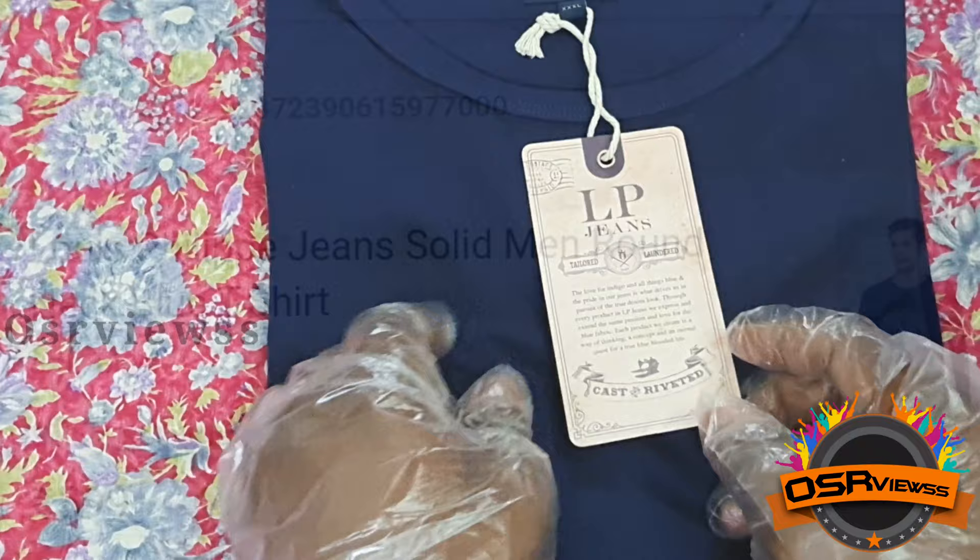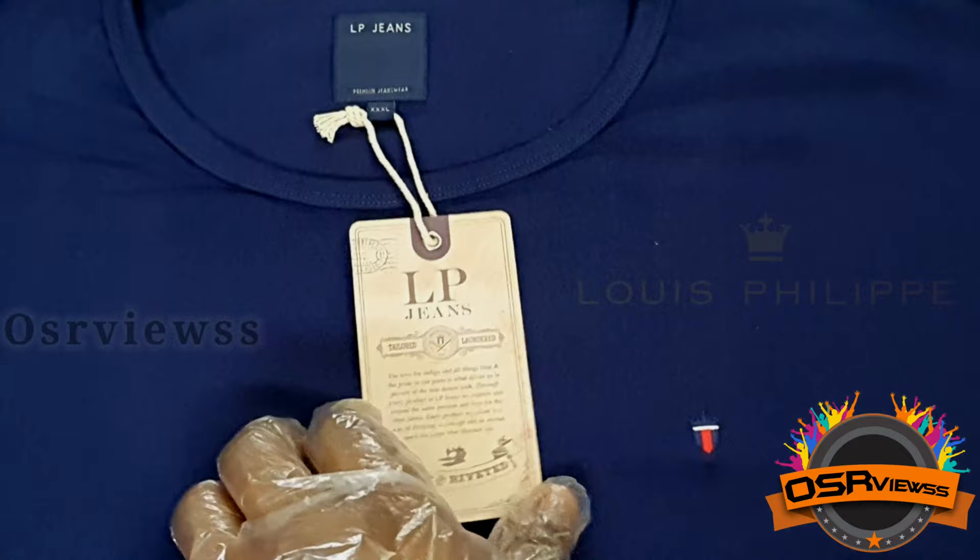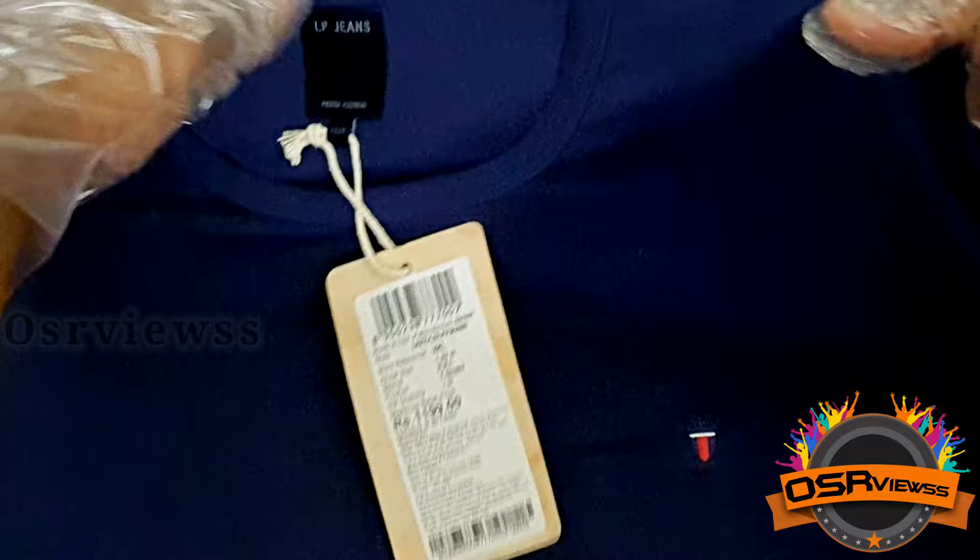This t-shirt is LP Jeans company — you can see the branding on the top. LP Jeans is Louis Phillips company and here is the logo of LP Jeans. So now let's open the t-shirt and check the height, width, and stretchability.